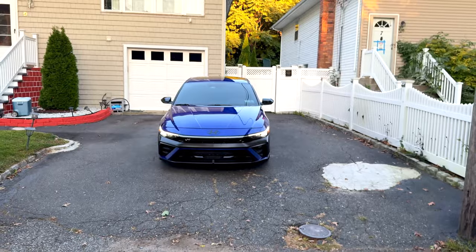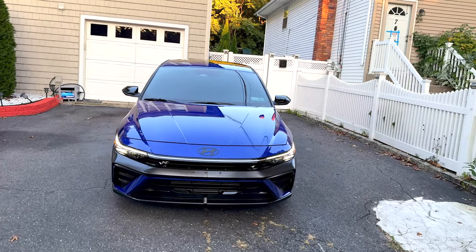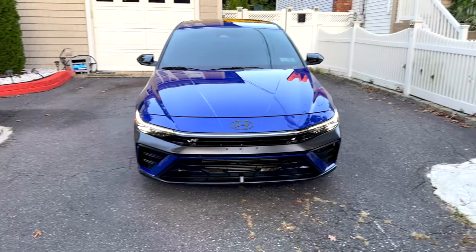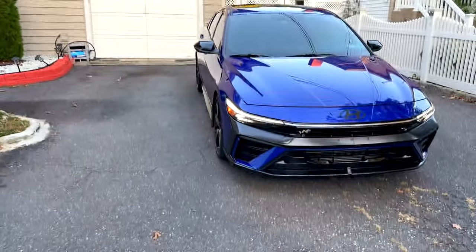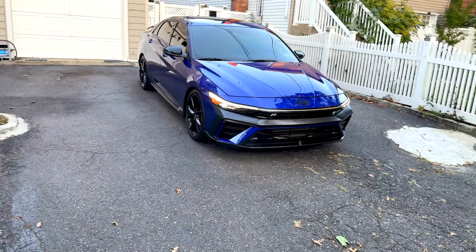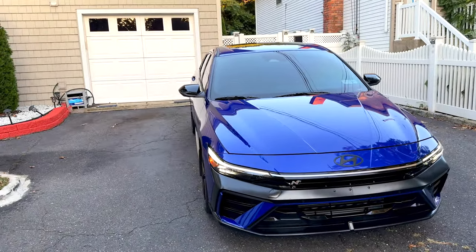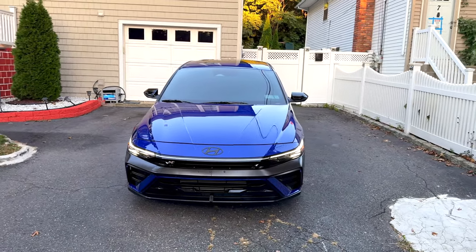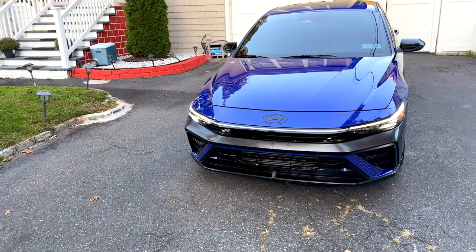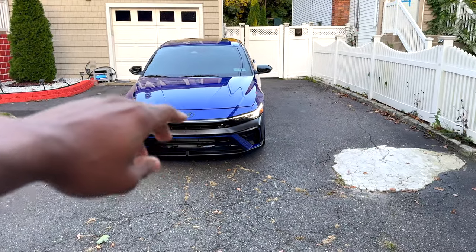So yeah, this car is pretty nice for the price. We went over the handling, legroom, gas mileage, personality, design, performance, exhaust, and the tech. I love it.